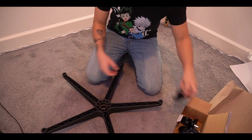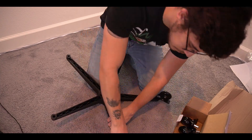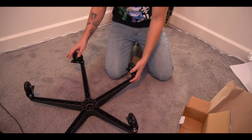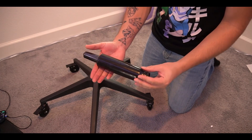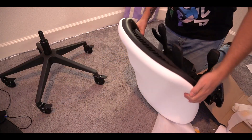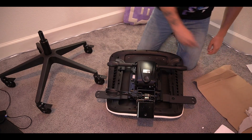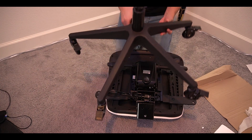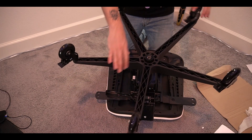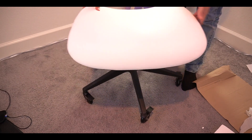First off, we're going to take the base of the chair and start attaching the wheels — that's what they recommend doing first. Super easy to pop in. And if you ever need to remove them, it's actually super easy as well. Here's the gas support where the chair actually sits on. We're going to take the bottom part of the chair — you can see the hole where the pole goes into right there. We're going to flip this upside down and insert that, give it a nice push. And it doesn't feel like it's coming out anytime soon. There's the bottom of our chair.